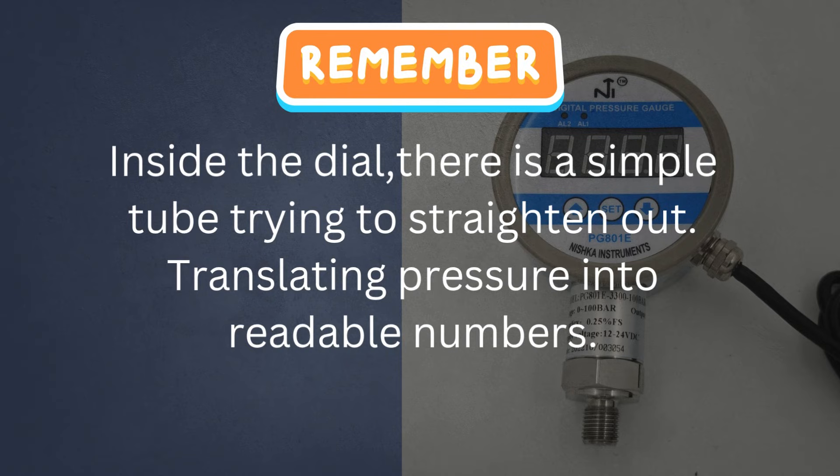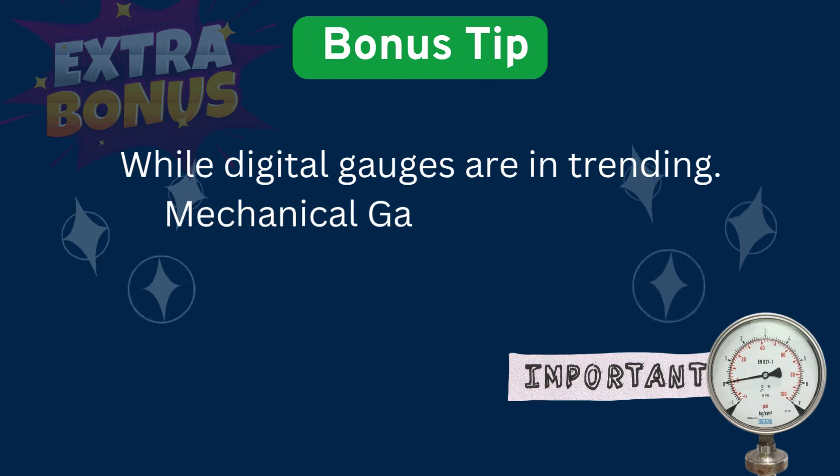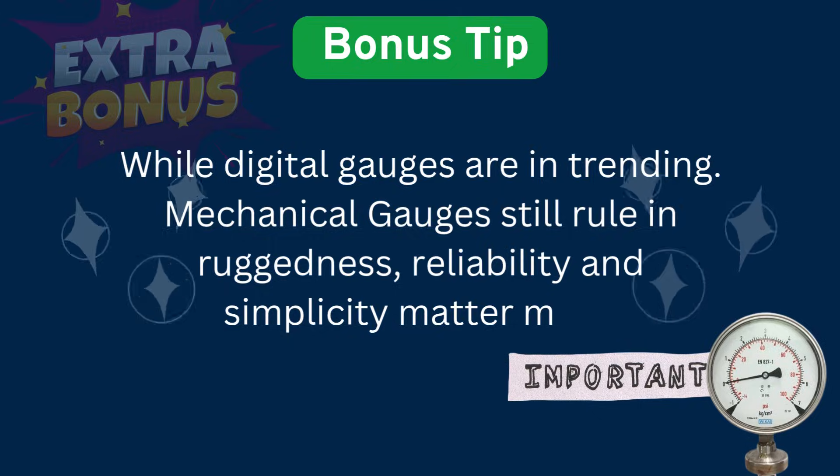So next time you look at a pressure gauge, remember: inside that dial is a simple curved tube trying to straighten out, translating pressure into readable numbers. And here's a bonus tip — while digital gauges are trending, mechanical gauges still rule where ruggedness, reliability, and simplicity matter most.